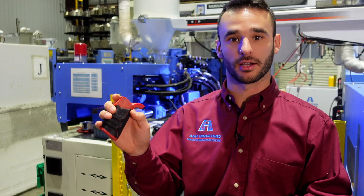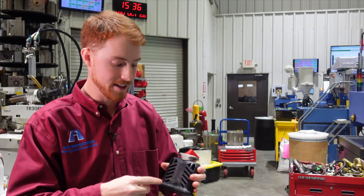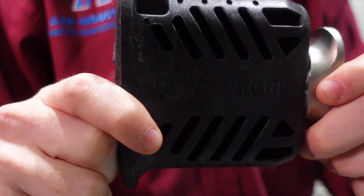You're left with a finished product that has a good rubber texture grip but has the sturdiness of a glass filled ABS. Over molding can help add integrity — this part, because it was over molded, is twice as strong as it would have been.